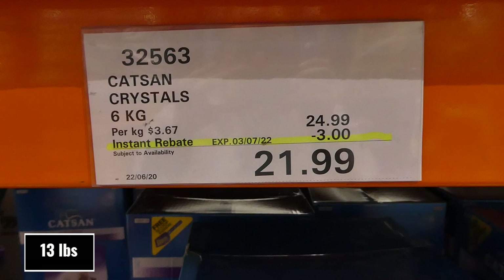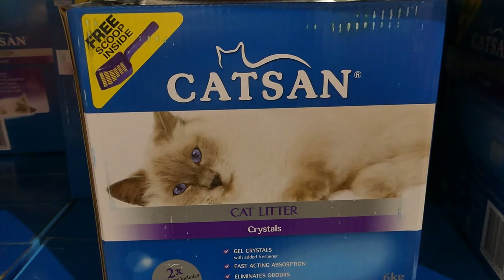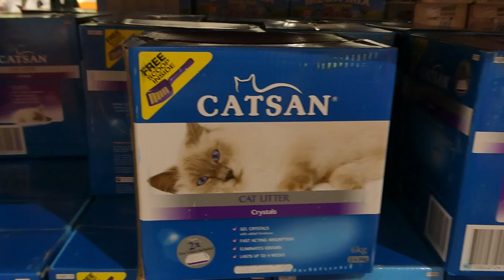Cat Sand Crystals — you get 6 kilos for $3 off, down to $22.50. It comes with a free scoop inside and two tray liners. There are gel crystals with added freshness, fast acting absorption, eliminates odors, and lasts up to four weeks. You get two of the three kilo bags.